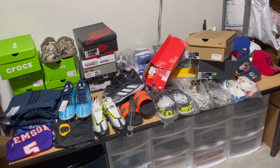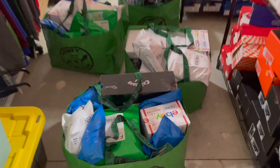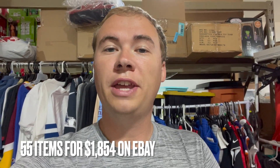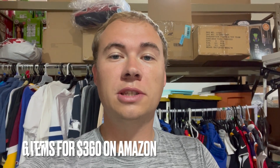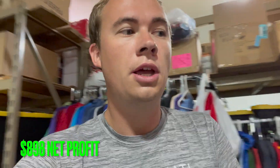Now for the final numbers: on eBay we sold 55 items for $1,800 and on Amazon we sold 6 items for $360 — that's 61 items sold for $2,214 total. To get our net profit we take out cost of goods sold of $721, shipping of $329, and fees of $266, for a total net profit this weekend of $898.